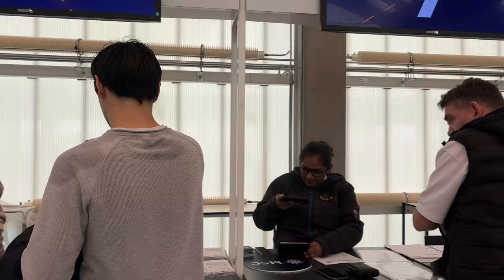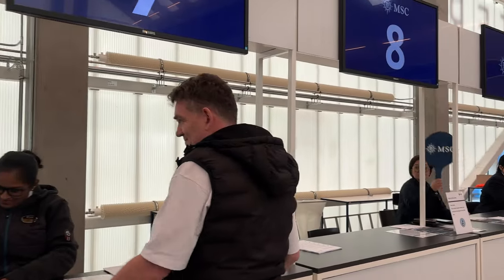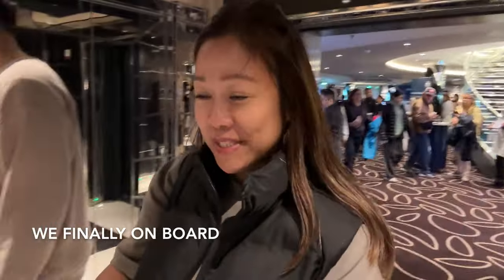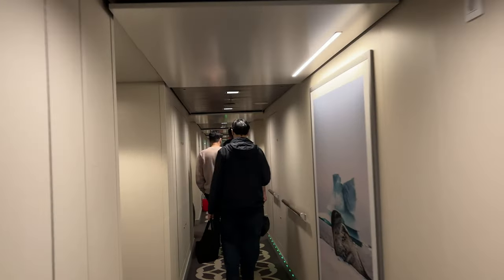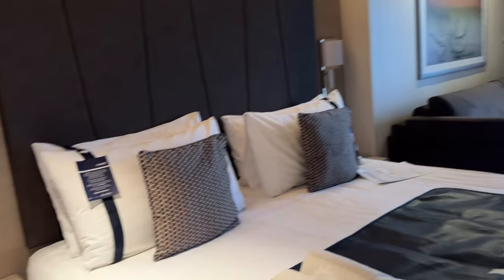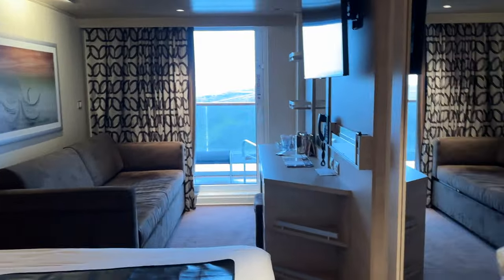We finally made it, we are here now on the MSC cruise ship. It's cold, hurry up! So we are going to our room now. It's so cold outside and still raining. Finally we're here — this is the boys' room, and our room is just next door.